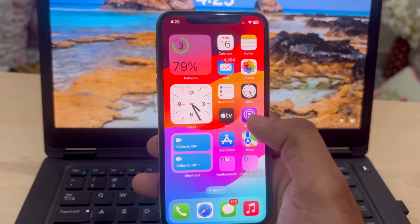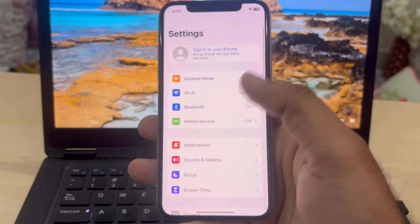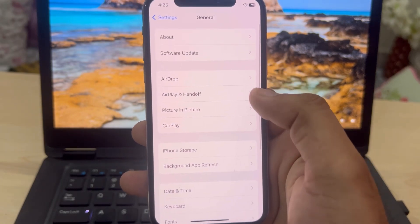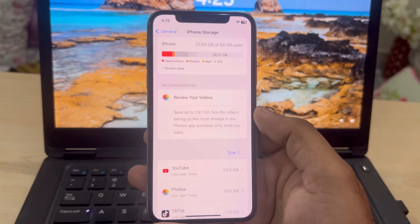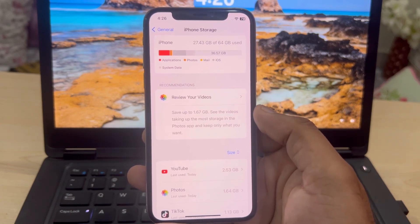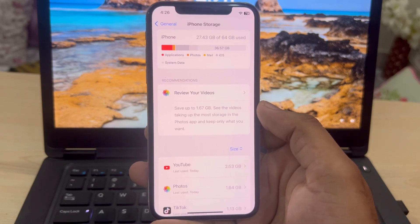The first solution is to open iPhone Settings. In Settings, tap on General, then tap on iPhone Storage. Make sure you have enough space in your iPhone storage. If you don't have enough space, free up some space to fix the lagging issue.